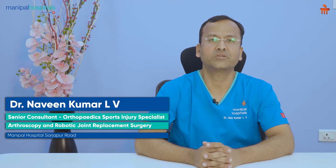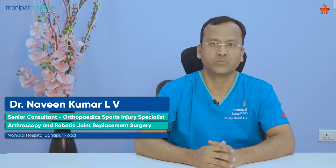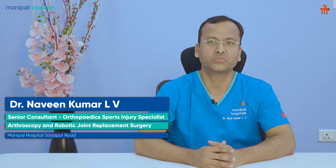Hello everyone, I am Dr. Naveen Kumar LV. I am a senior consultant in orthopedics and sports injuries at Manipal Hospital Sarjapur Road.